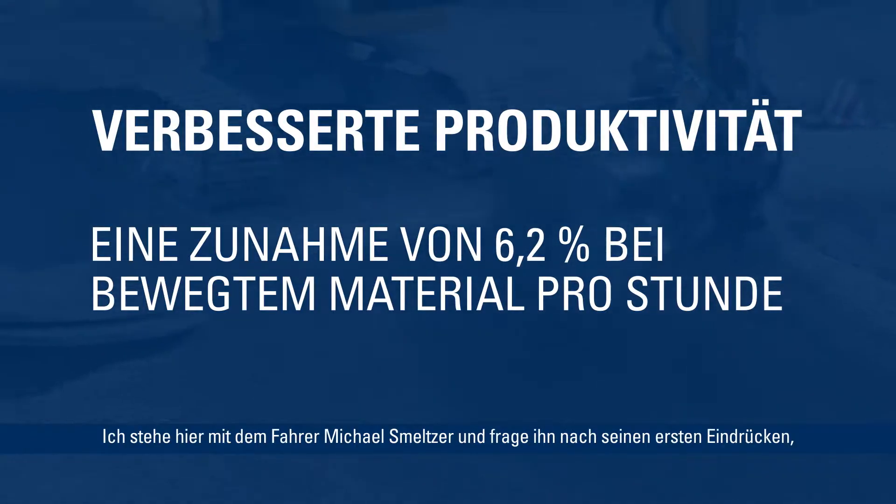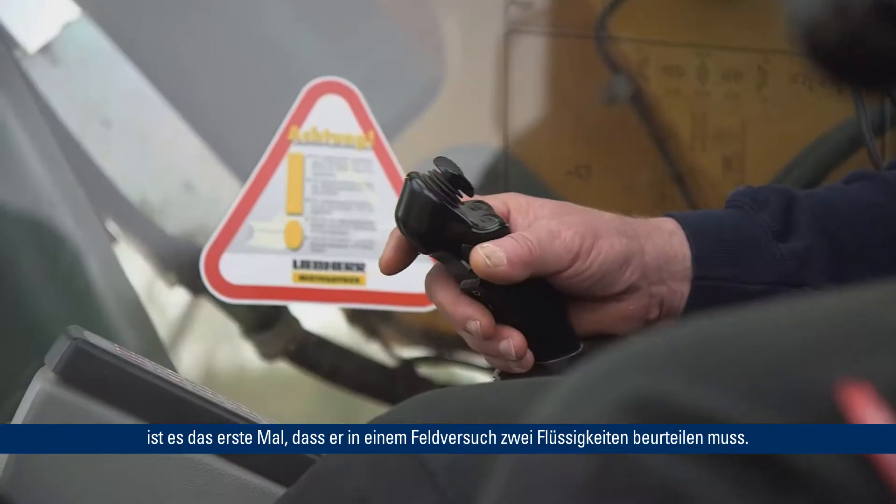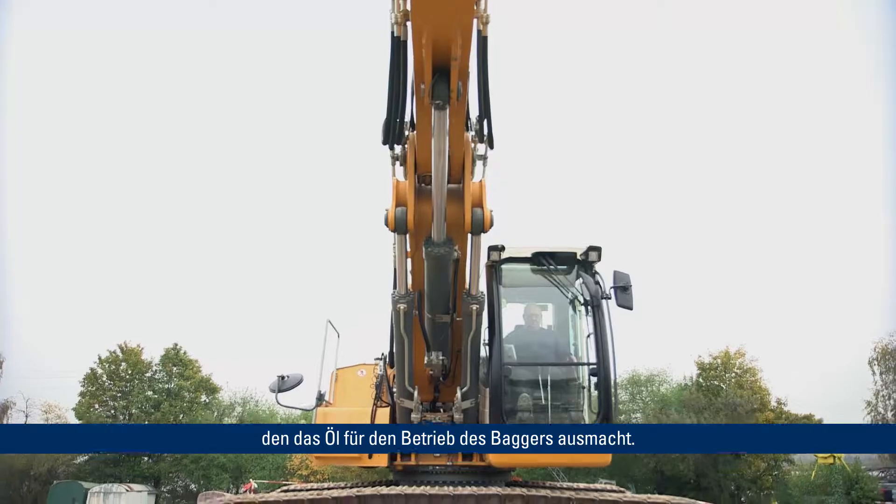I am here with operator Michael Schmelzer to find out his first impressions after he has just completed the trial with the Chevron Clarity Synthetic hydraulic oil AW46. Over Michael's 25-year career as an operator, this is his first time that he's actually been in a field trial evaluating two fluids. He was quite surprised at the difference that the fluid could provide to the overall operation of the equipment.